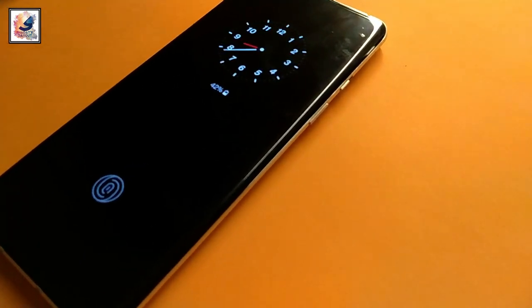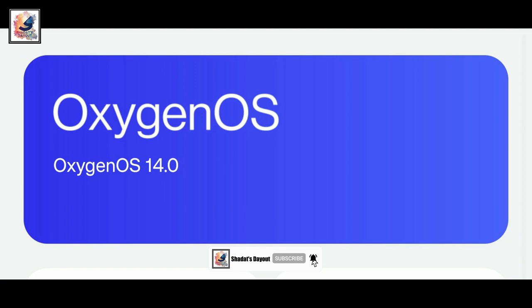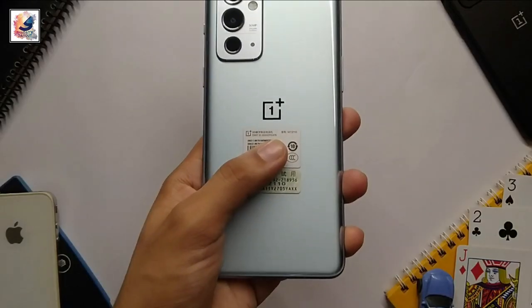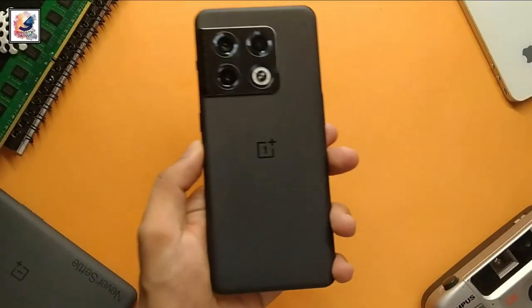Hey there, welcome back to the channel. So finally OnePlus is all set to launch OxygenOS 14 for OnePlus devices, including the OnePlus 8 and 9 series and also the 10 series, and the best part is it is coming with some exciting changes and features.